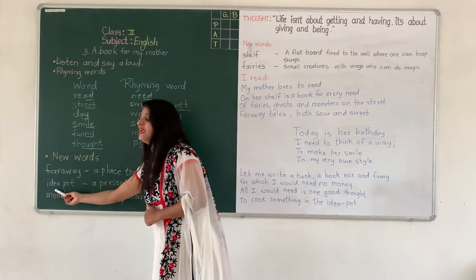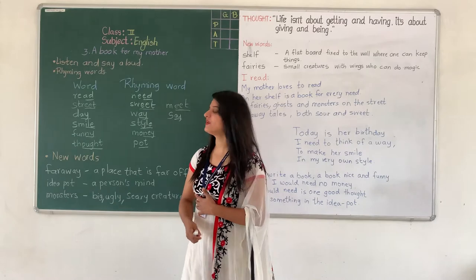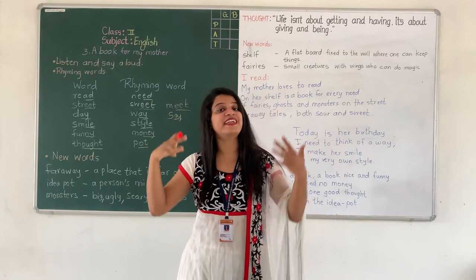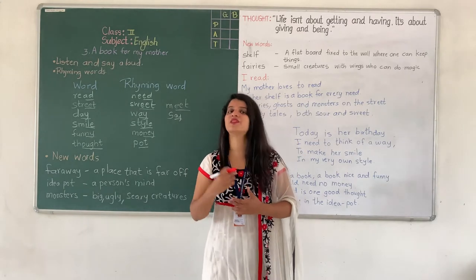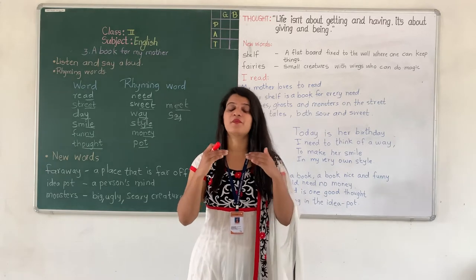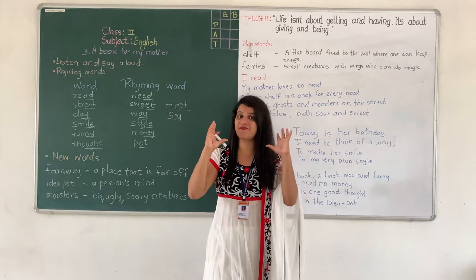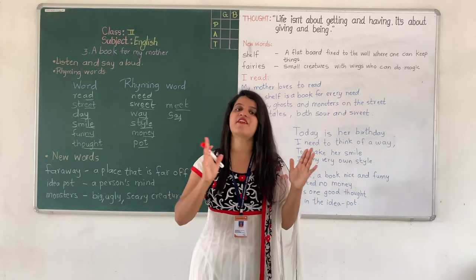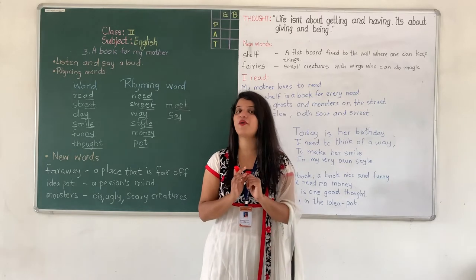Next word is 'idea pot' — I-D-E-A P-O-T. Now what do you mean by idea pot? Idea pot means a person's mind. A mind has a lot of ideas in it. Whenever we think something or experience new things, we get new ideas. As the mind is creative it can create many ideas, and that's why a person's mind is referred to as idea pot.